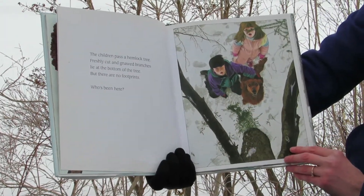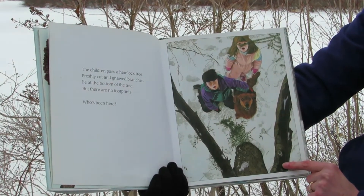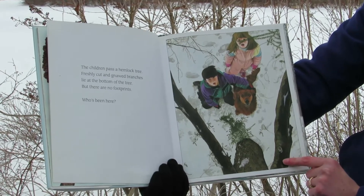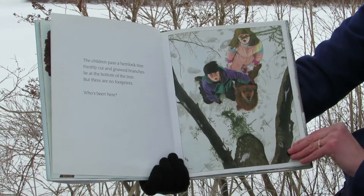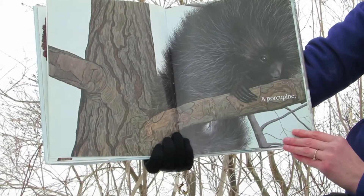The children pass a hemlock tree. Freshly cut and gnawed branches lie at the bottom of the tree, but there are no footprints. Who's been here? A porcupine.